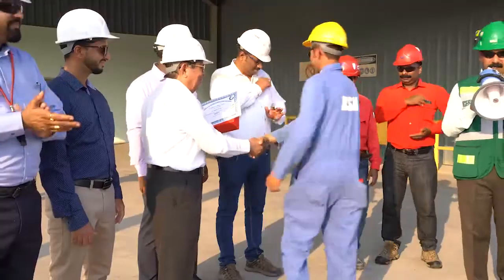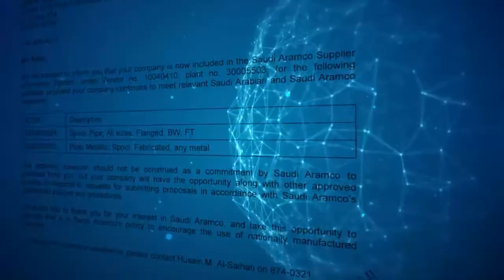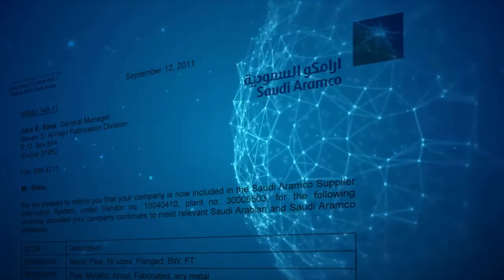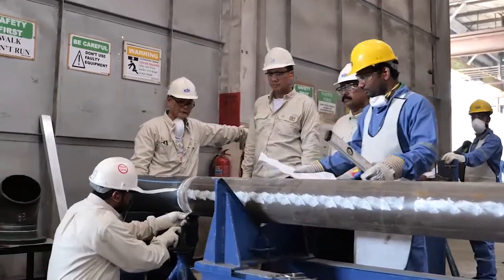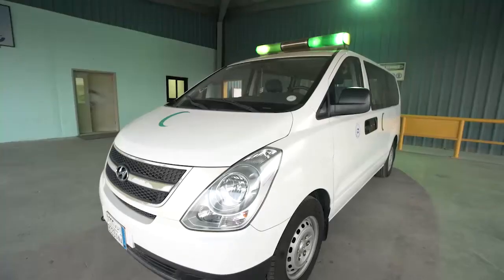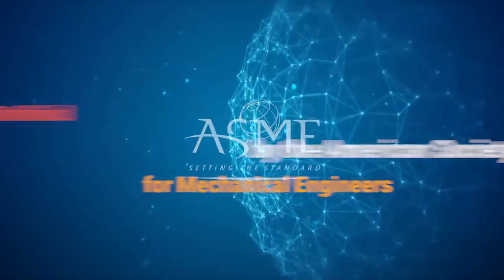Being a company with the highest degree of commitment to safety and quality management in this industry, we are approved by Saudi Aramco for manufacturing prefabricated elements. Our integrated management systems covering quality, safety and environmental requirements are certified by TUV Nord. Our facilities are also qualified and certified by the American Society for Mechanical Engineers.